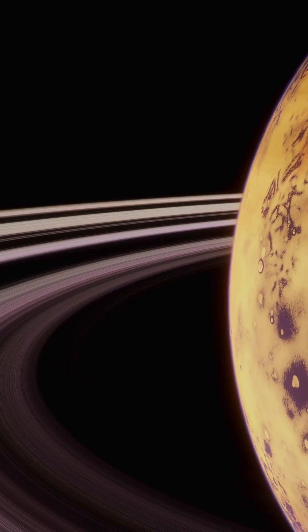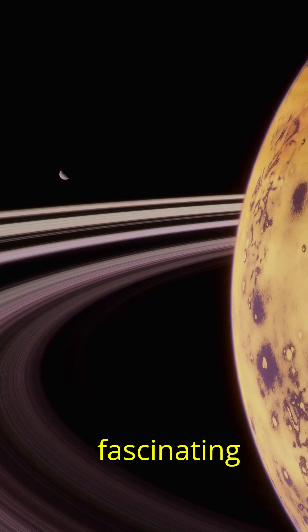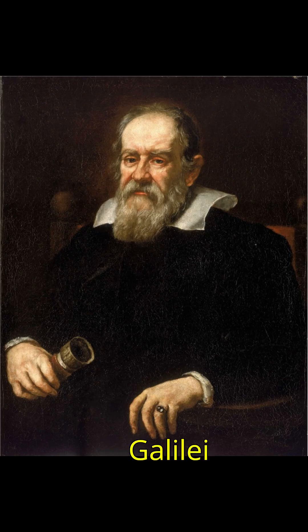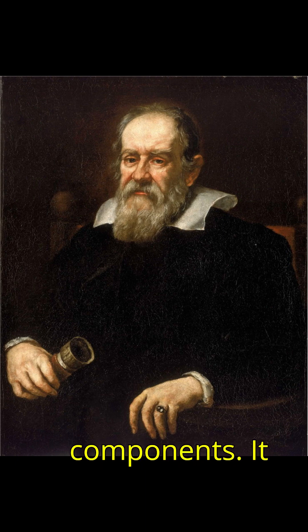How were Saturn's rings discovered? Saturn's rings are one of the most fascinating wonders of the solar system. In 1610, Galileo Galilei observed something unusual about Saturn, but his telescope's limitations led him to mistakenly believe the planet had three components.